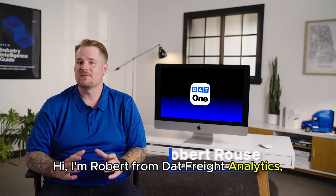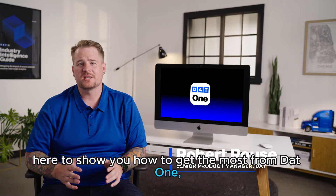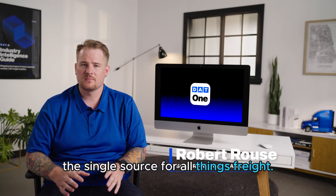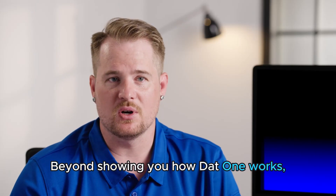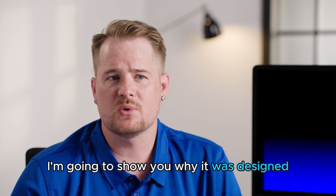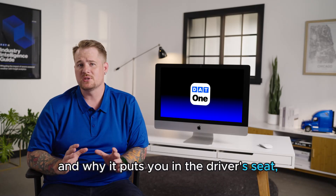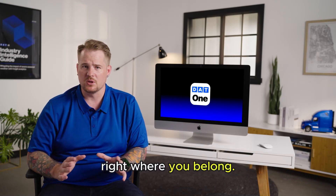Hi, I'm Robert from DAT Freight Analytics, here to show you how to get the most from DAT1, the single source for all things freight. Beyond showing you how DAT1 works, I'm going to show you why it was designed with the paradigm-shifting features it includes, and why it puts you in the driver's seat — right where you belong.